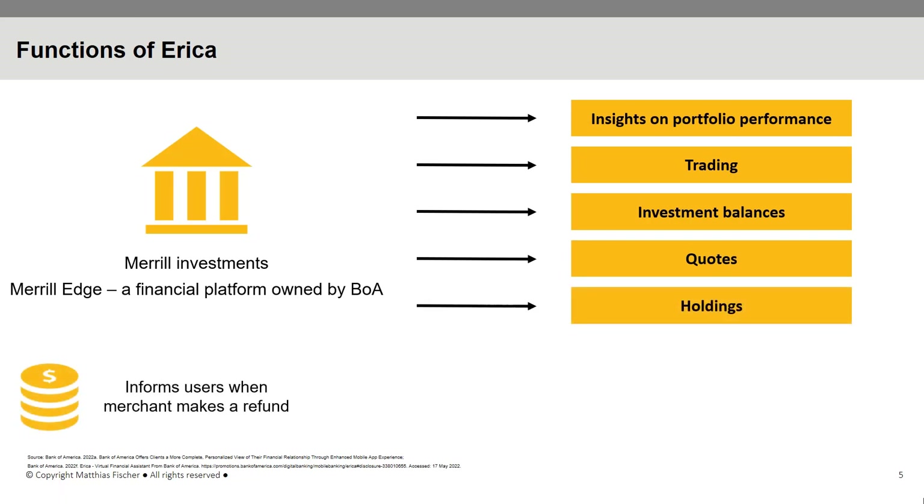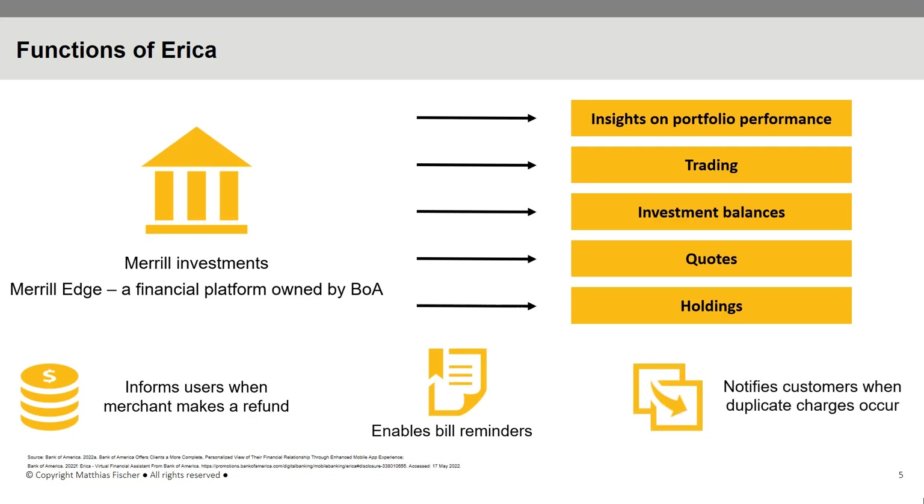In addition to all the services already mentioned, ERIKA informs users when a merchant makes a refund. The virtual financial assistant also enables the receipt of bill reminders when payments are scheduled to be made, and even notifies customers when duplicate charges occur.